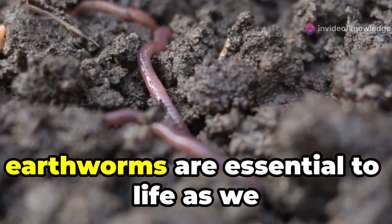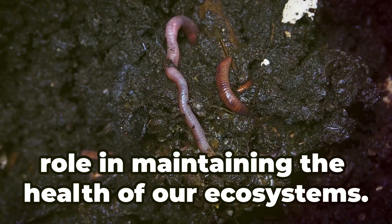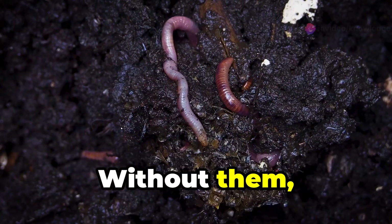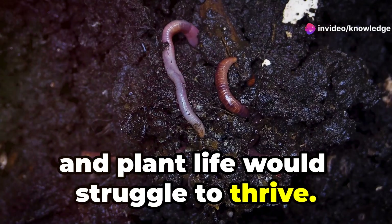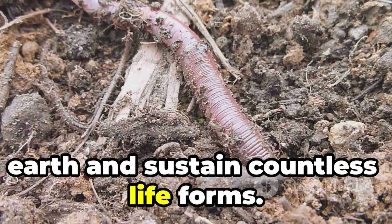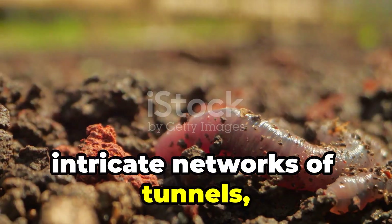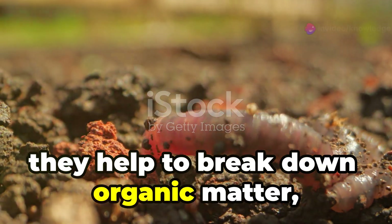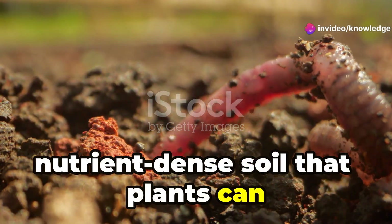Often overlooked, earthworms are essential to life as we know it. These humble creatures play a crucial role in maintaining the health of our ecosystems. Without them, the soil would be less fertile and plant life would struggle to thrive. These tireless excavators enrich the earth and sustain countless life forms. By constantly burrowing and creating intricate networks of tunnels, they help to break down organic matter, turning it into rich, nutrient-dense soil that plants can easily access.